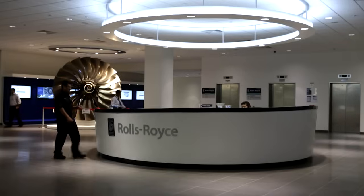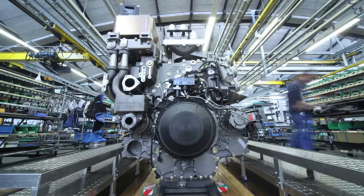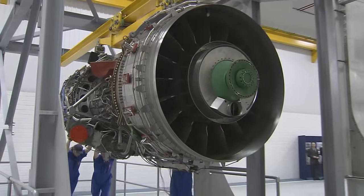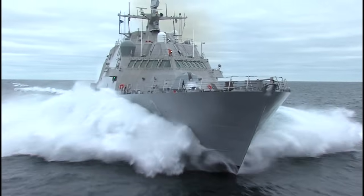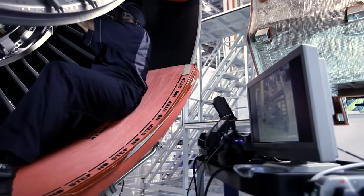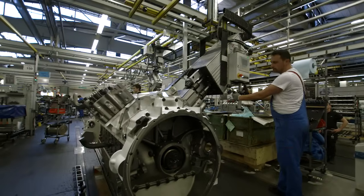Rolls-Royce is one of the world's leading engineering companies, designing and developing high technology power solutions based on very efficient engines. These are used for applications on land, at sea and in the air. Our engineering strength is built on two key technology platforms: the gas turbine and the piston engine.